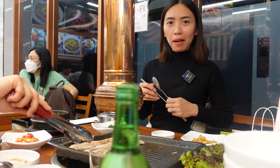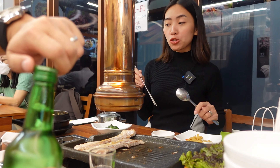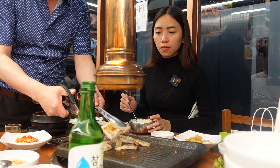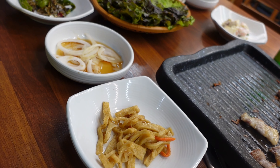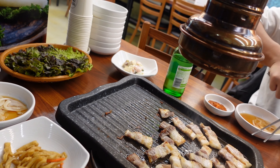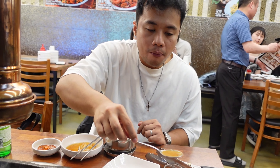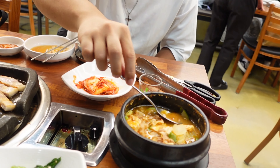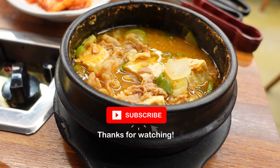The pork belly is not cooked yet so we still need to wait. Maybe we'll try the soup first while we wait.